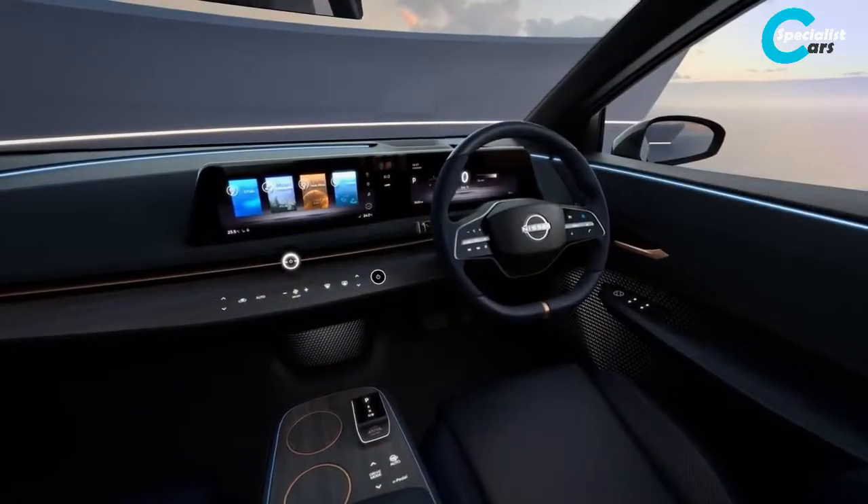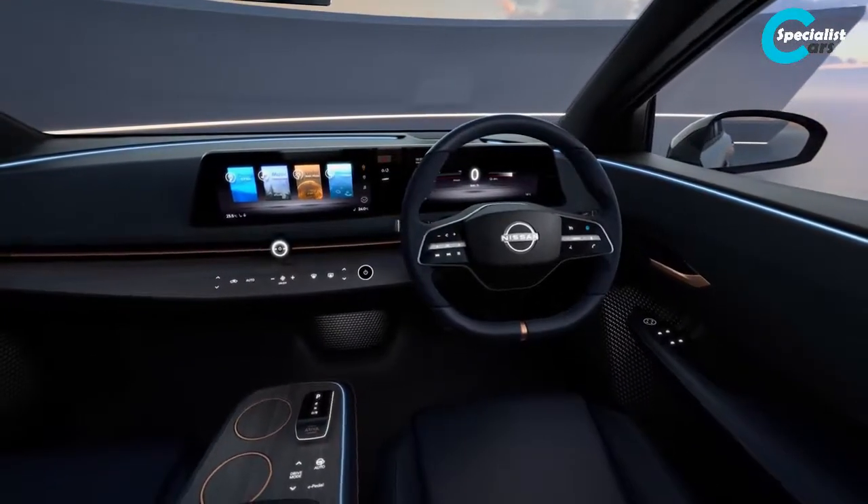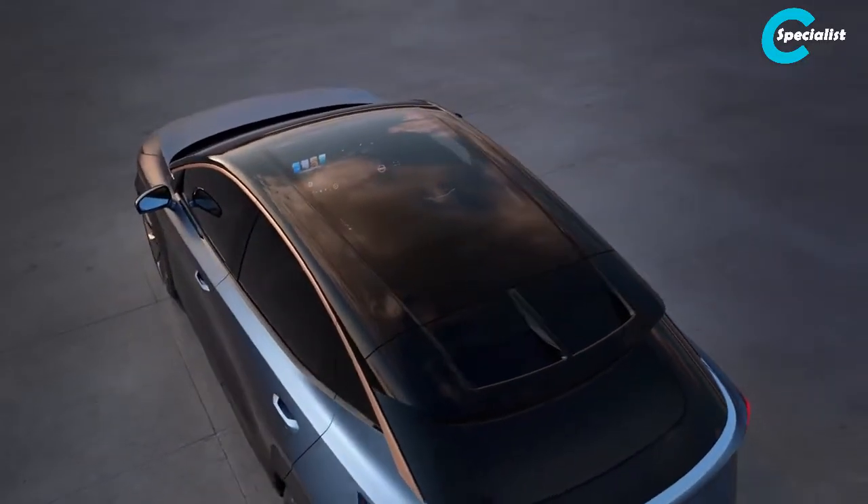The Nissan Ariya concept combines Nissan Intelligent Mobility technology and style to create a future electric vision of our brand. We feel this is really just on the horizon.